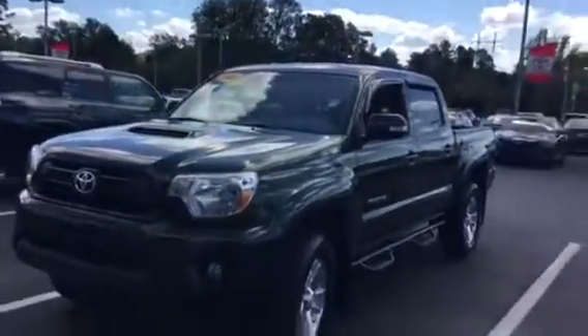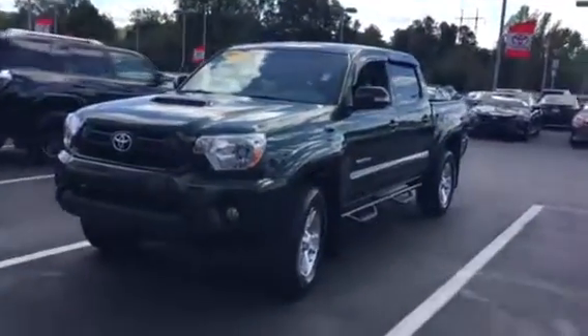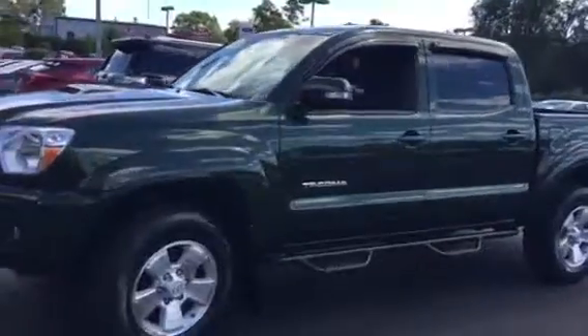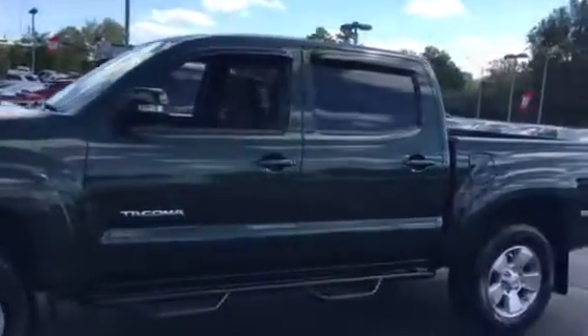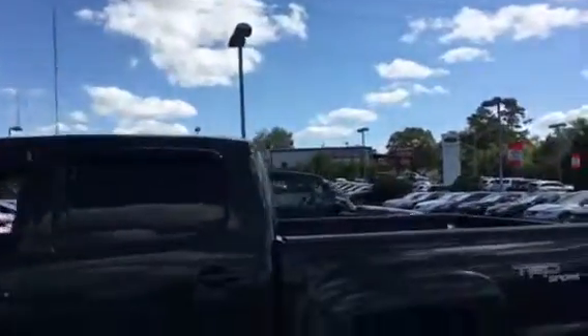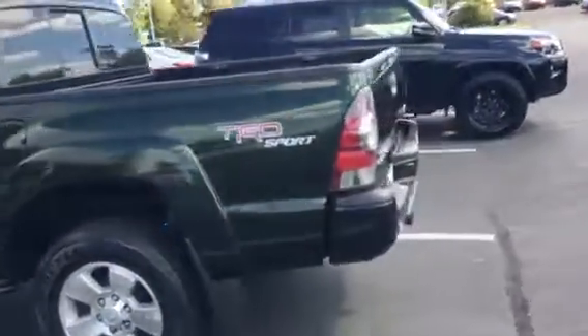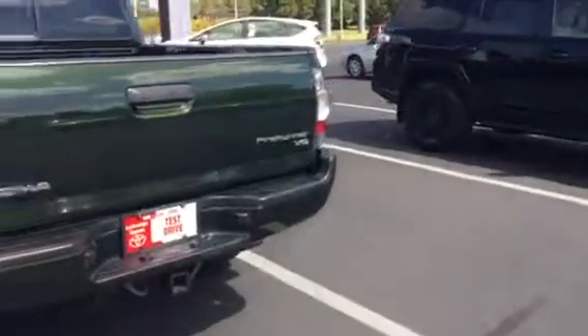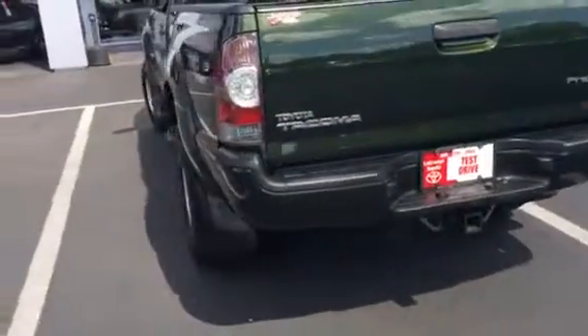2013 four-door Tacoma V6. Got the TRD Sport Pack on it. Got the good alloy wheels that look good. The tires are excellent. Predator step bars on it. Got the little window shades over there already put on. Whoever had it took very good care of it. It's got the color keyed — all the Sports come color keyed. Got the towing package on the back.